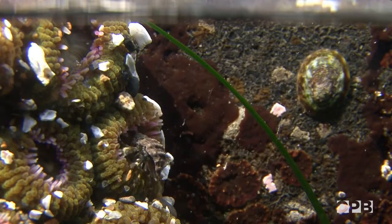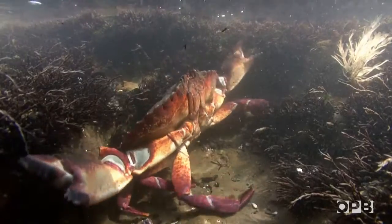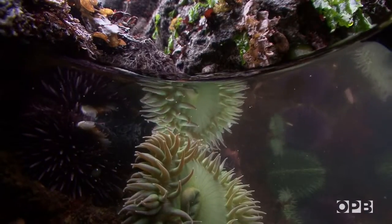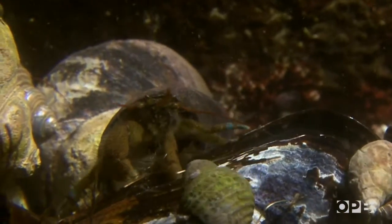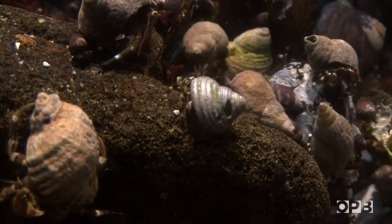These are some of the most spectacular tide pools in the world in terms of diversity of critters, the color, the beauty. I think it's just gorgeous. Hey look, here's another one. Looks like a lot of hermit crabs like this place.